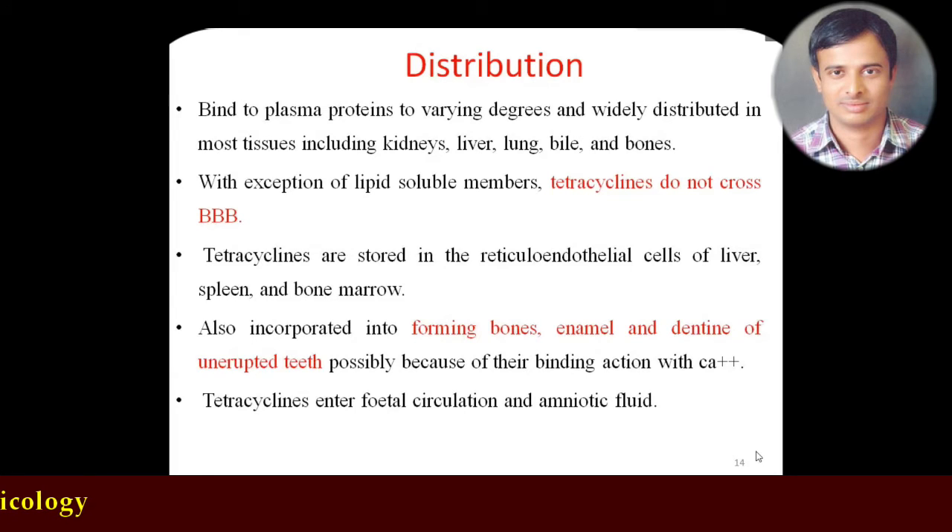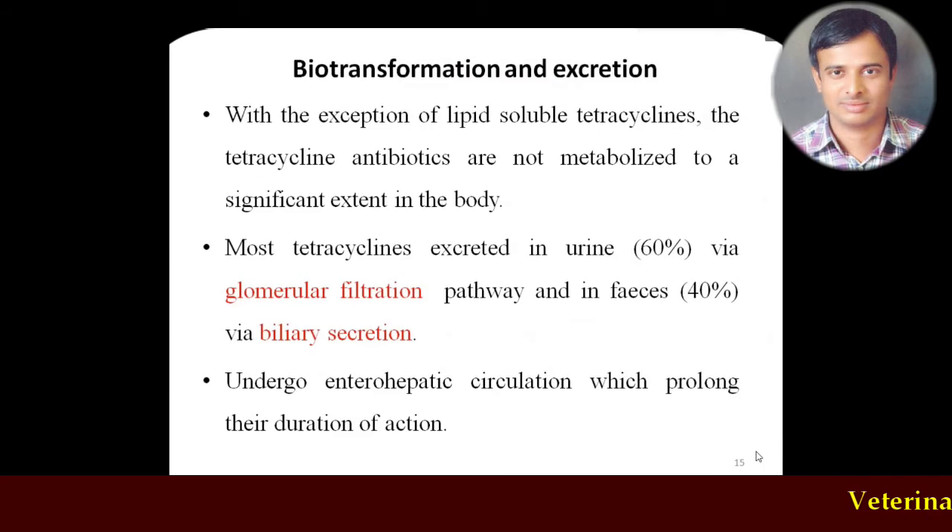Distribution varies with the compound. Except for lipid-soluble members like doxycycline and minocycline, tetracyclines do not cross the blood-brain barrier. They are stored in the reticuloendothelial cells of the liver, spleen, and bone marrow because of their higher affinity for calcium ions. They also get deposited in forming bones, enamel, and developing teeth. Because of this attraction to calcium, teeth discoloration is very common if tetracyclines are used in younger animals or fetuses. Tetracyclines also enter the fetal circulation and amniotic fluid.